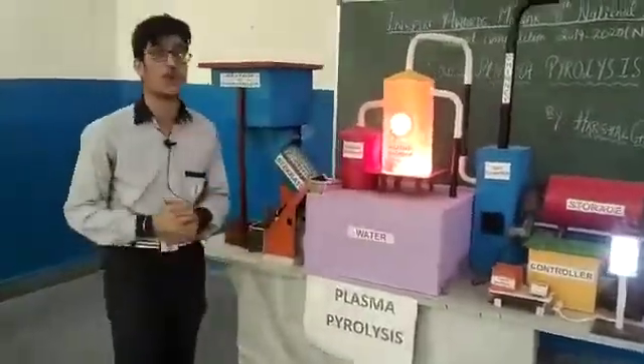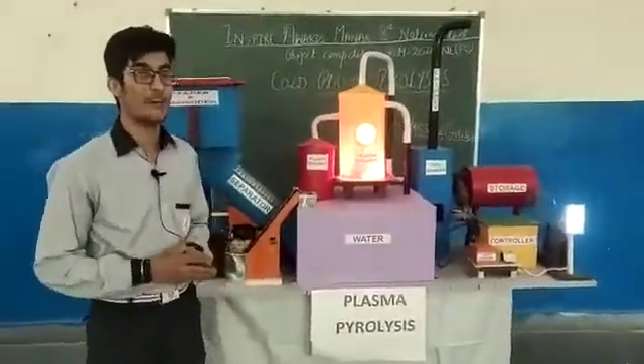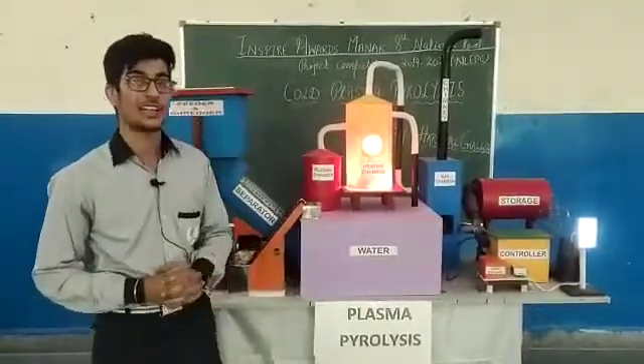Overall, this process of Coal Plasma Pyrolysis can help us to liberate plastic from our environment. I would like to say: be a part of the solution and not the pollution. Thank you.